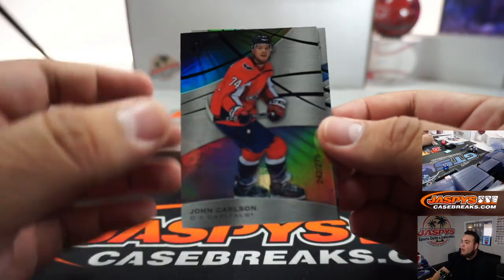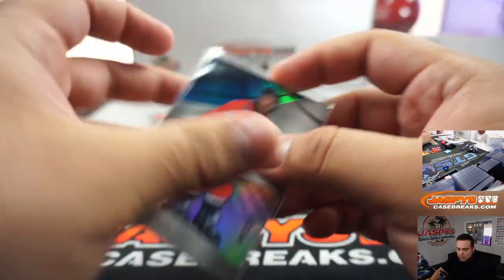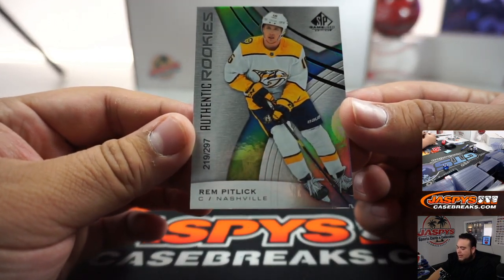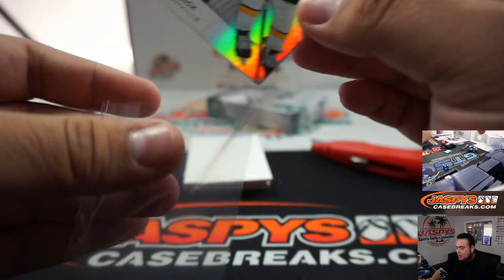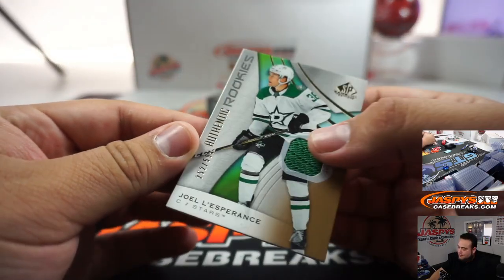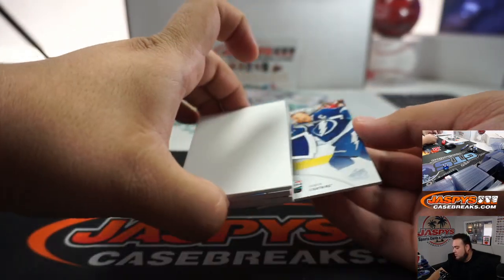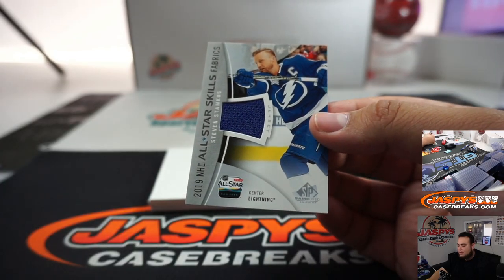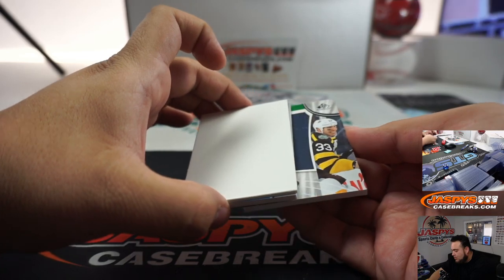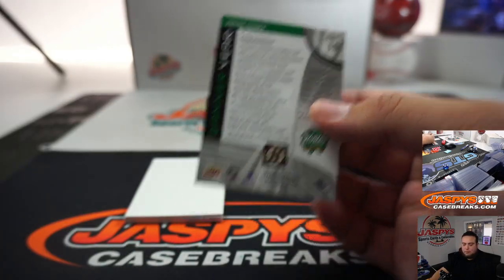Alright guys, good luck. First one we got is John Carlson, that is 242 out of 275 for the Capitals. He's actually leading the Capitals in points this year, so that's going to Steven. And then Ram hit lick to 297 for the Predators — an authentic rookie as well. Go to the back first. Joe Lesperance to 599, little swaps there for the Dallas Stars, it's going to William. And then we got an All-Star Skills Fabric for Steven Stamkos and the Lightning.